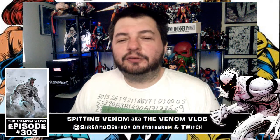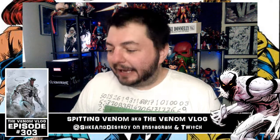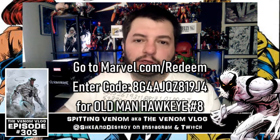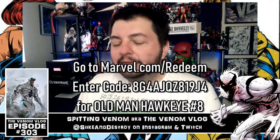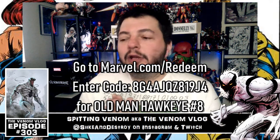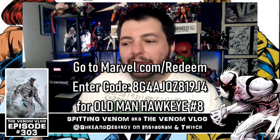Hey, what's up everyone — welcome back to another episode of Spinning Venom, aka the Venom Vlog. Today I'm probably on bed rest while you're watching this, so I'll get to comments and replies as soon as I can. Thank you for watching — we're rolling into Season 3 of the show.